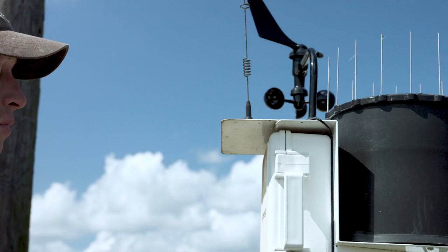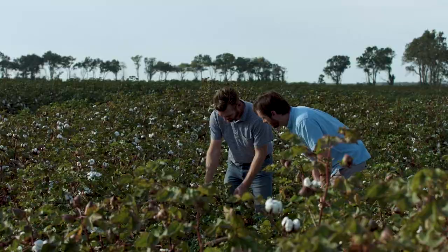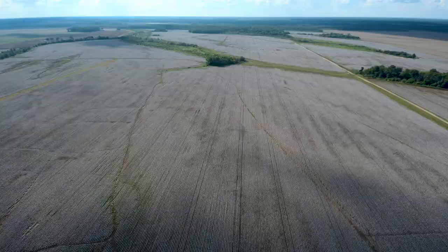That's why today's cotton growers are constantly looking to improve their operations with new technologies and regenerative, sustainable agriculture, including brothers Mead and Marshall Hardwick of Tensas Parish, Louisiana.